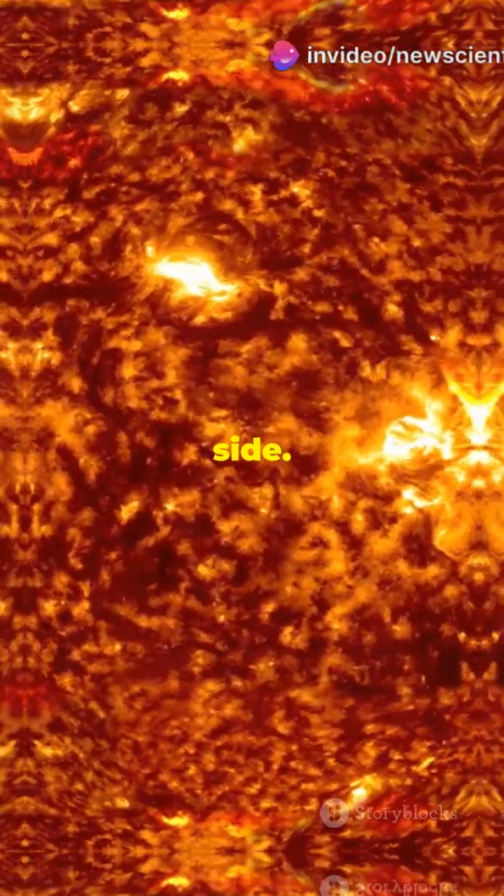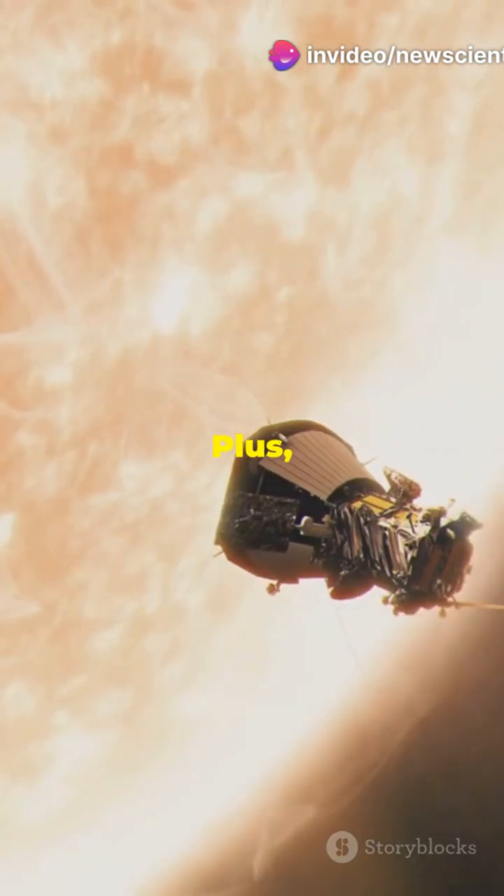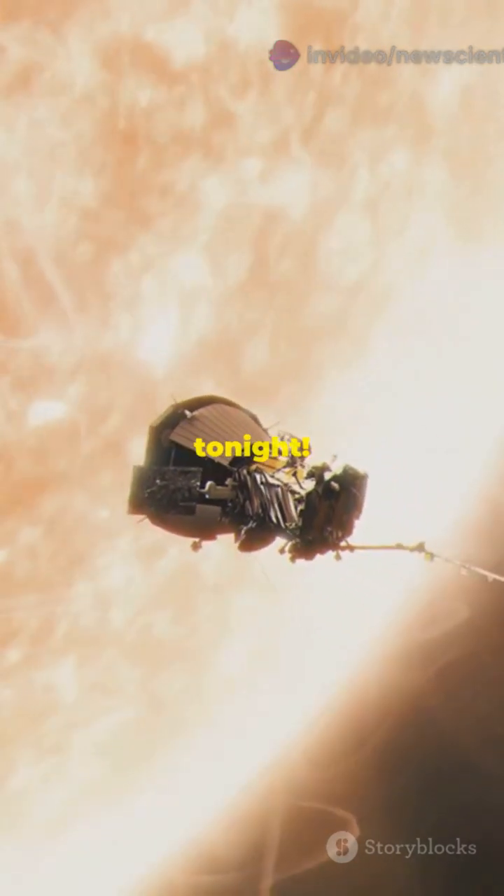I bet you didn't know the Sun had a secret side. Now for the first time ever, we're seeing it up close. Plus, the sky might be putting on a light show tonight.